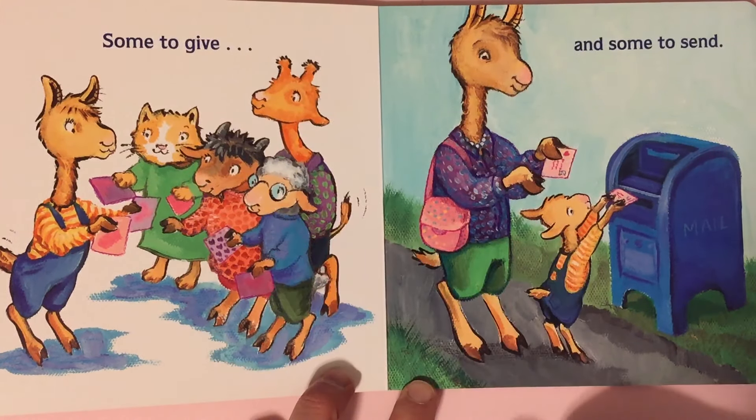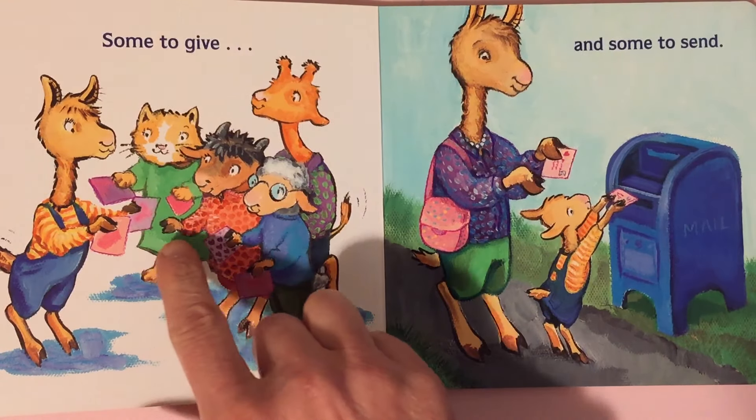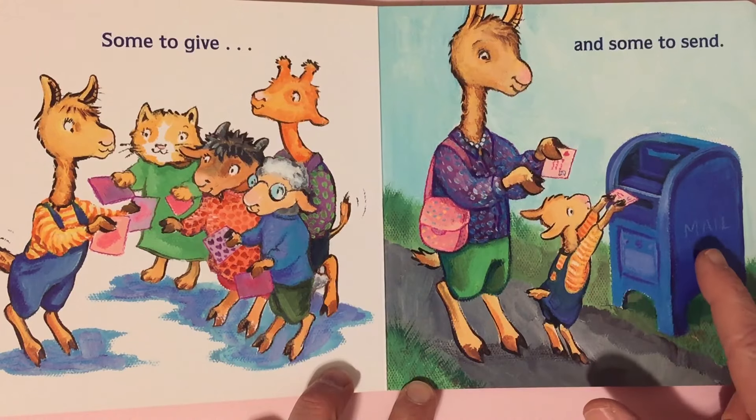Some to give and some to send. They're gonna give out some to the friends that they see, and then they're gonna mail some at the mailbox.